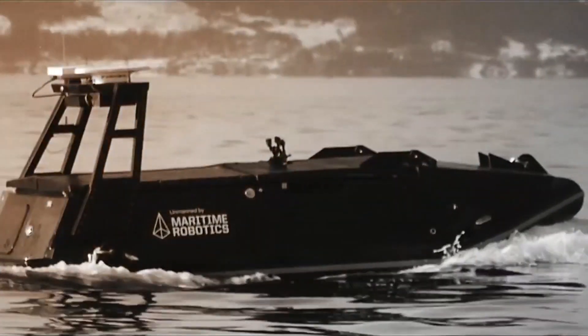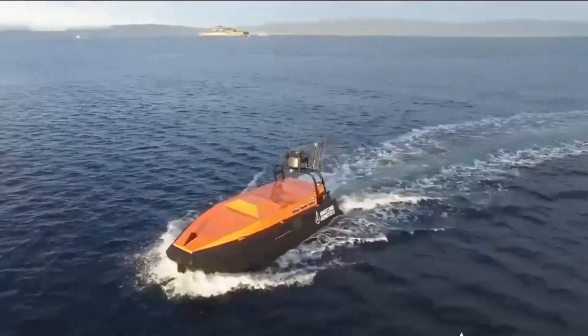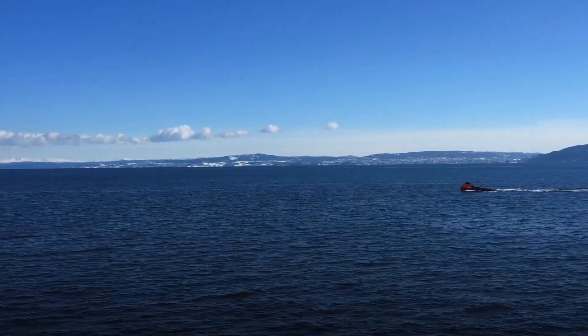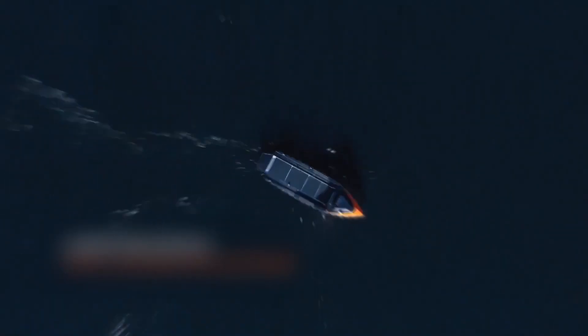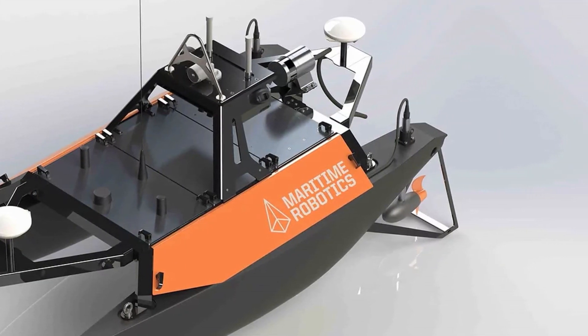Ready to explore the unknown and protect our planet? The Maritime Robotics X USV is a crewless surface vehicle built for offshore and coastal applications. This crewless vessel carries out various tasks including hazardous material detection and removal, environmental monitoring, search and rescue operations, and other search activities. Its modular design is suitable for many mission scenarios, and its cutting-edge sensor suite enables it to collect real-time data.